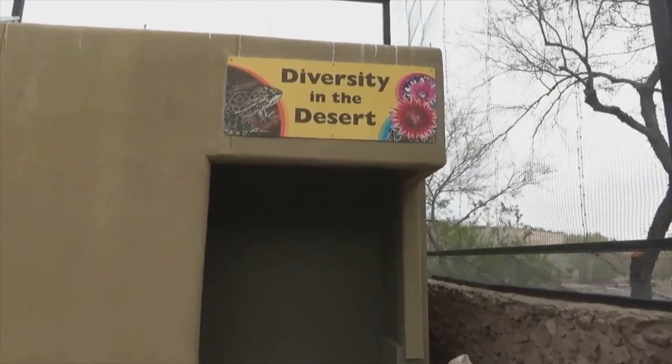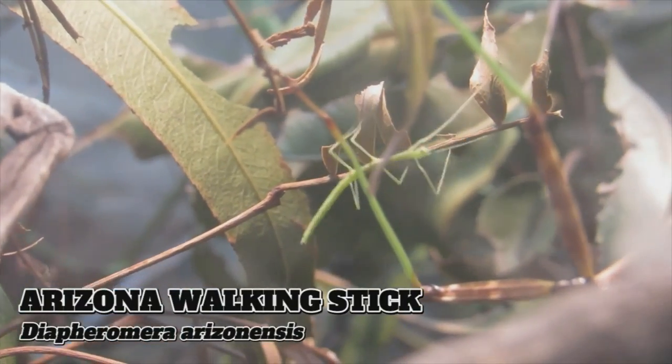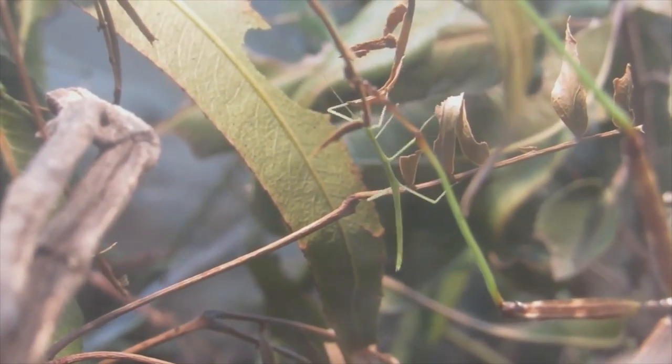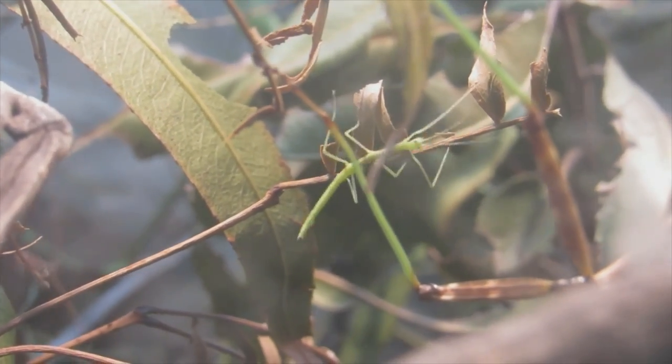A third offshoot from the aviary, Diversity in the Desert, features more reptiles as well as amphibians and invertebrates. I'd like to shine the spotlight on the Arizona walking stick. Stick insects are built for perfect camouflage and can regrow a missing leg the next time they molt. Walking sticks are a female-dominated world — females can reproduce without fertilization, producing only female offspring. In fact, there are some species where scientists have never found a male individual.